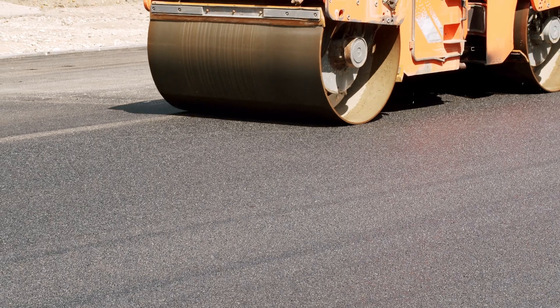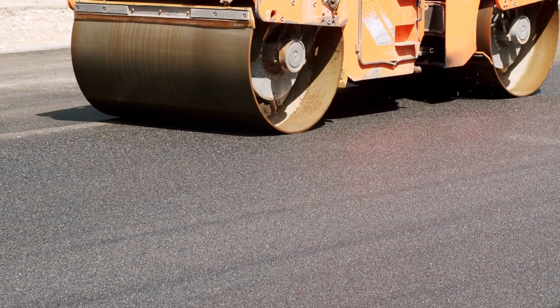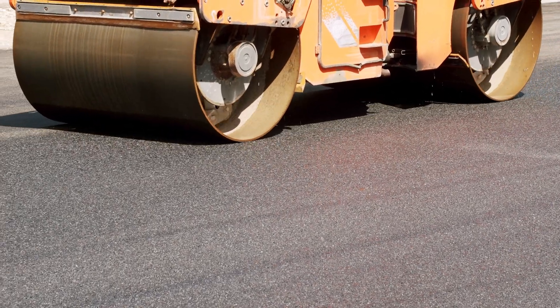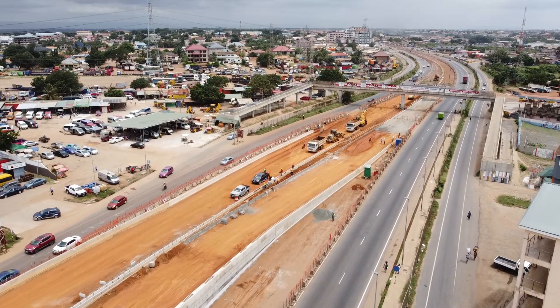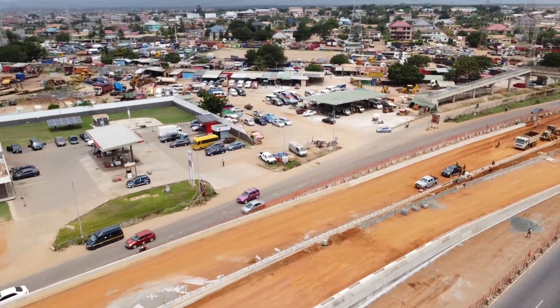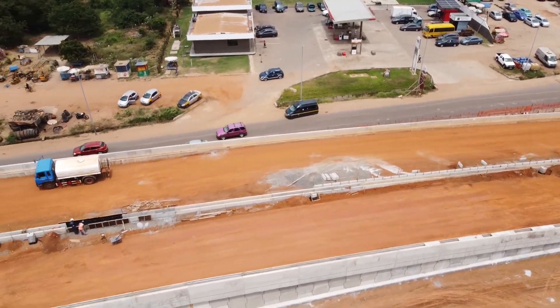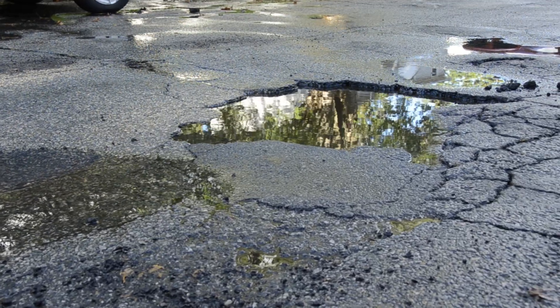These machines are what make the magic happen. They compact the soil or gravel, pressing it into a solid, stable base. Proper compaction is the backbone of any road. Rushing this step, especially to meet political deadlines, could lead to potholes, cracking, or even structural failure.